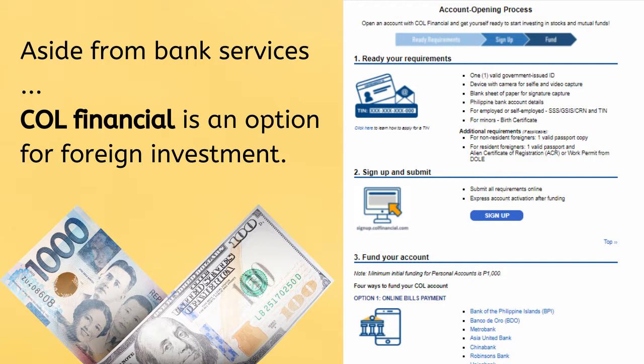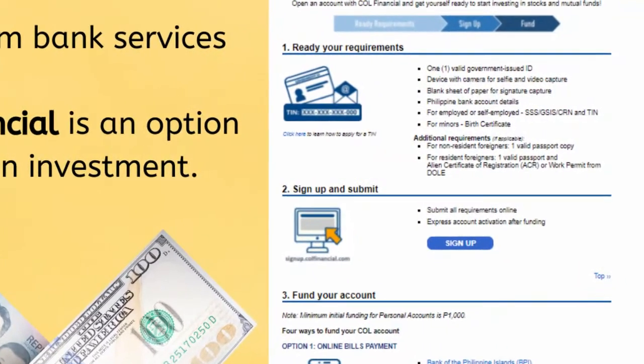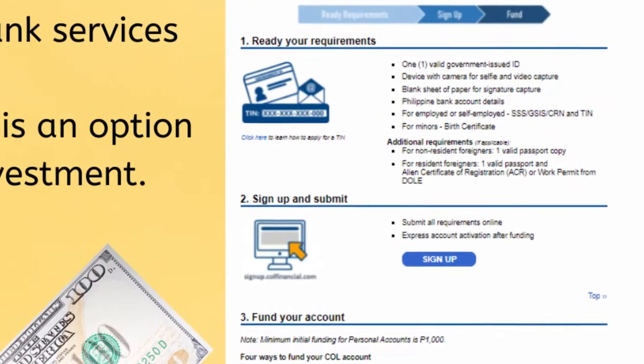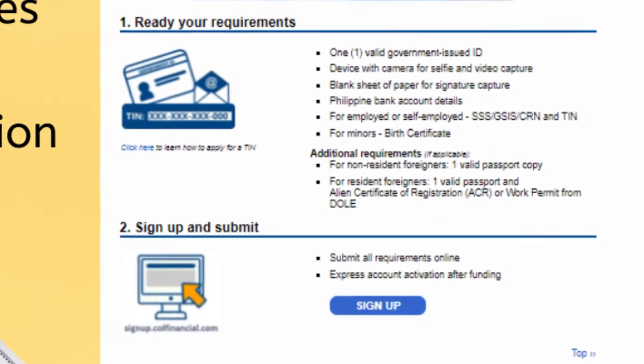You can buy, research, and even sell stocks in the comfort of your own home. There are certain requirements for setting up an account with COL Financial, and there are also many different ways to fund your account. You can sign up online or contact them directly for more information.